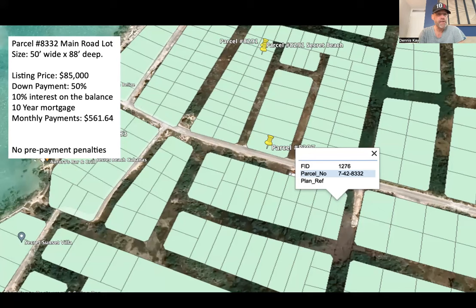The seller will finance it with 50% down, 10% interest on the balance for a 10-year mortgage. So your monthly payments will be $561.64. All right, so two good deals — one on the main road, one second row lot north of the split.